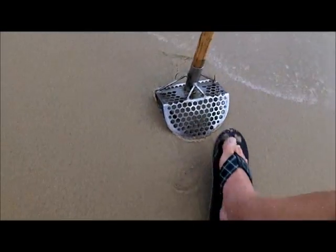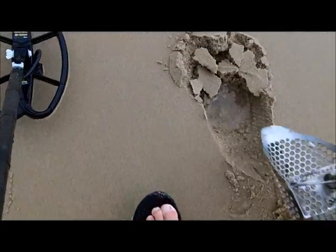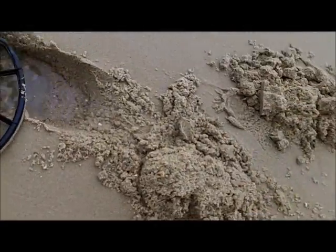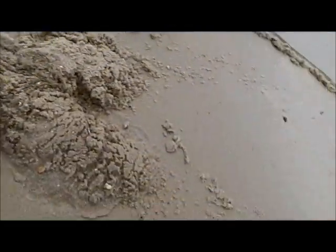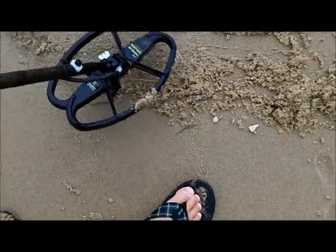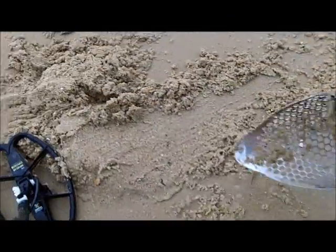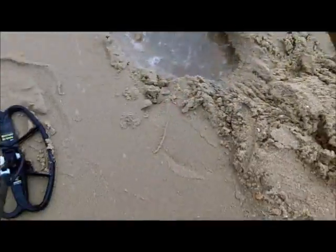We got another nice sound right here — nice, loud, like a coin. Come on out of there, baby. I see a penny. I see a meager penny. Look at that piece of crap.